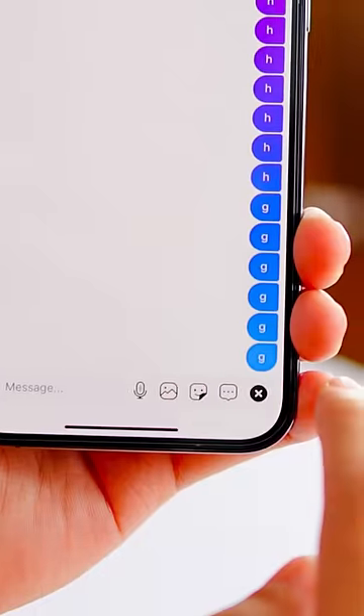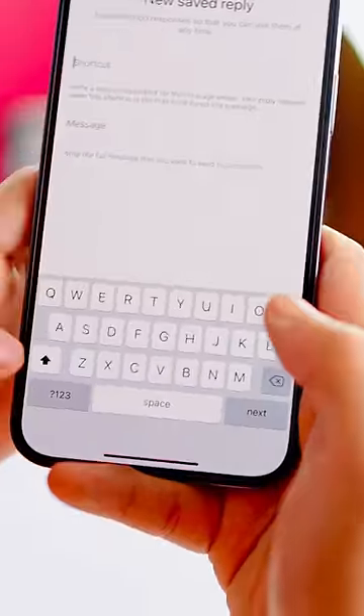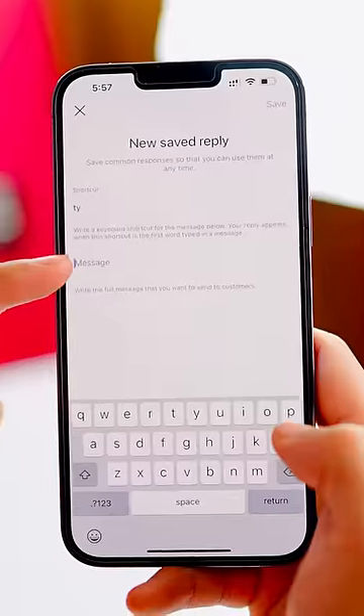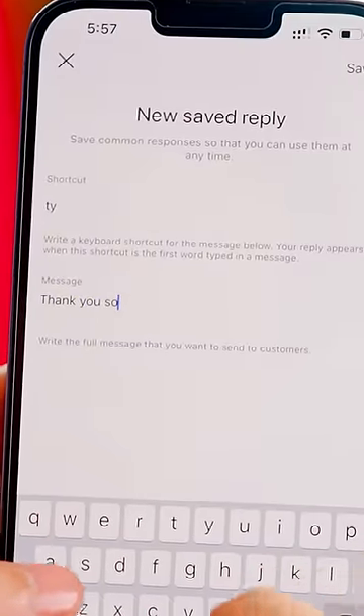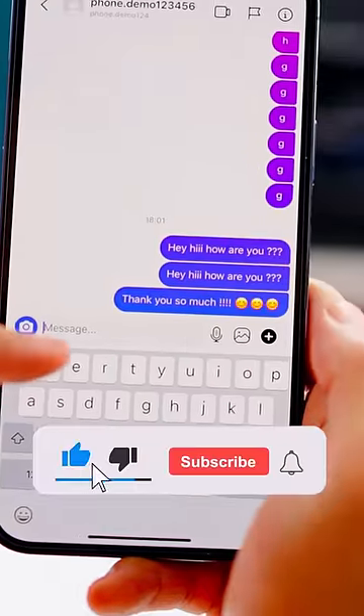Open a message. Click on the plus icon, then click on 'New Saved Reply.' Make a shortcut — for example, type 'TY' as the shortcut. Then in the message field, write 'Thank you so much,' and save it.